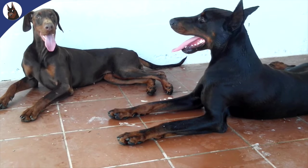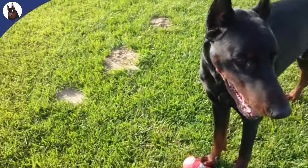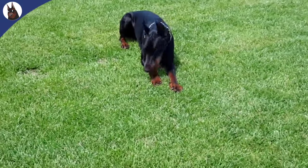Understanding dilated cardiomyopathy in Dobermans is vital for their health and well-being. It's a topic that every Doberman owner should be aware of to ensure their beloved companions live long, healthy lives.